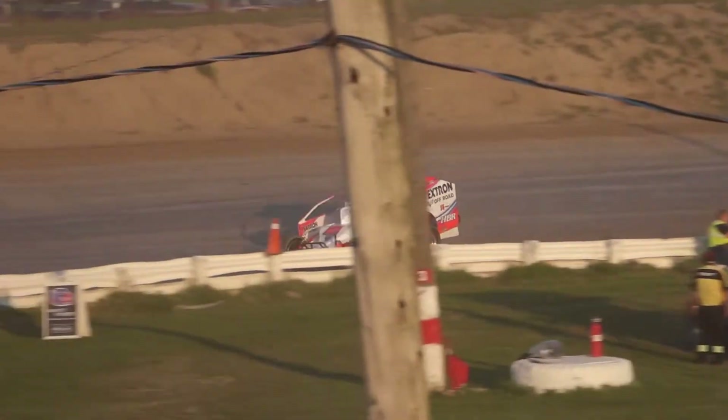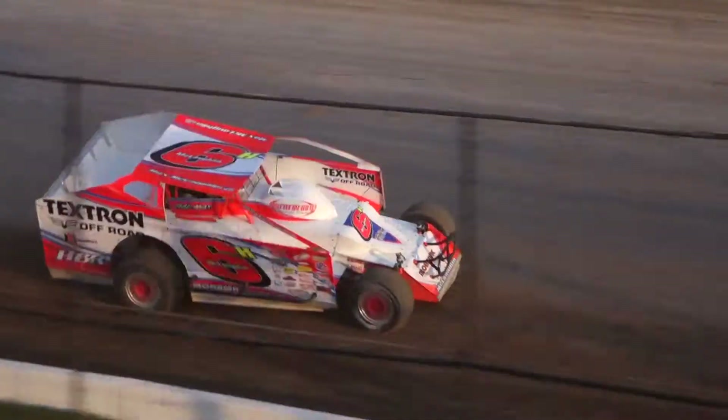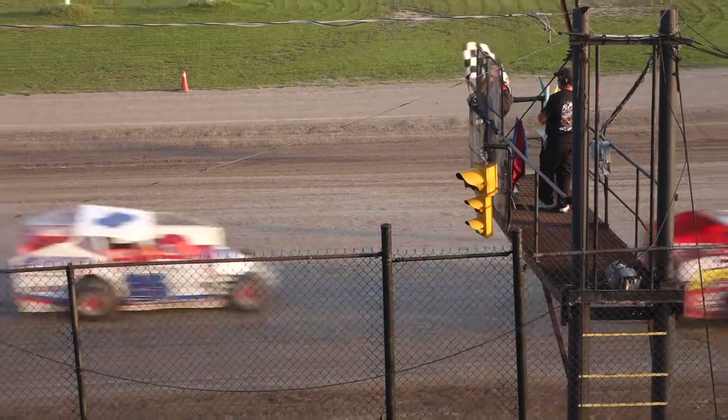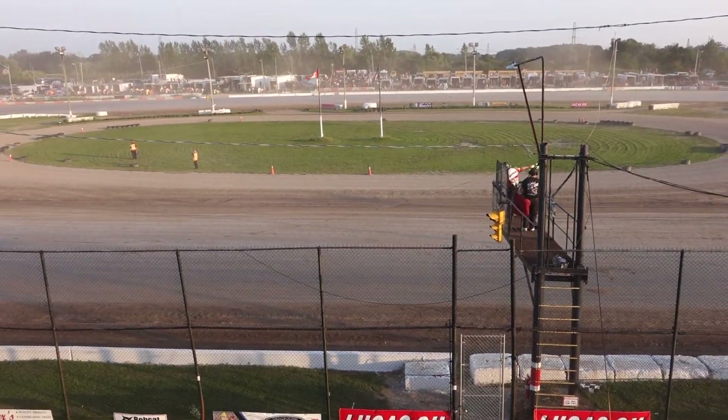McLaughlin comes off turn four for the final time. Max McLaughlin from Mooresville, North Carolina will grab the qualifying heat race ahead of Chad Brackman and Eric Rudolph, who make it into the redraw. Pete Bicknell and Jimmy Phelps will also qualify into this one.